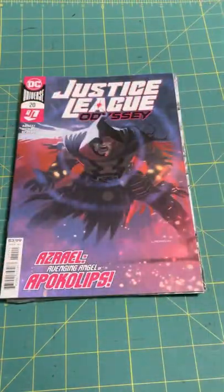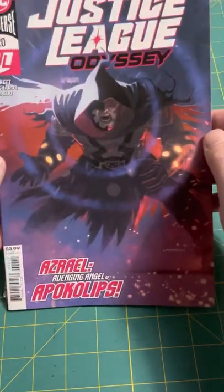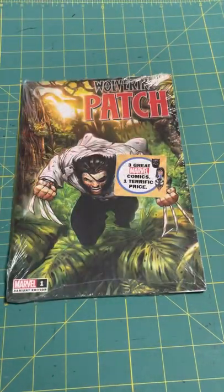Jumping in at the next comic in this pack is Justice League Odyssey No. 20. Azrael — avenging angel of Acropolis. Very sharp. It's pretty neat. I like that artwork. And then a quick sampling of some of the art in this one — excellent. And then there's a backer board from the pack, I'm not sure why it was cut, but anyway.